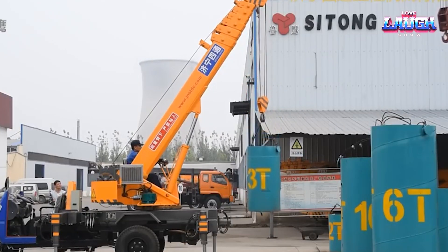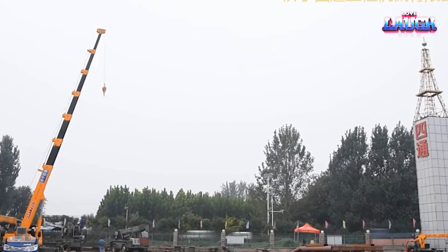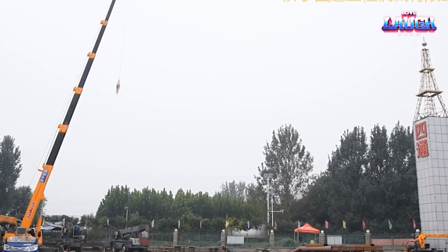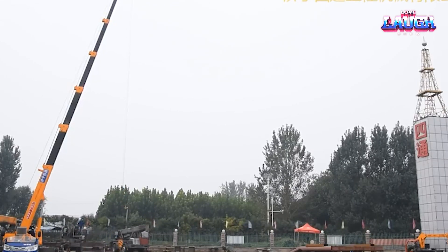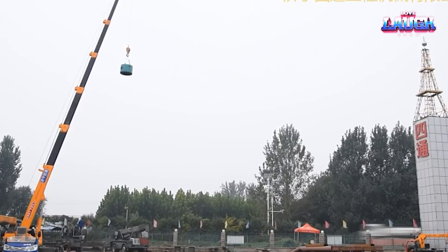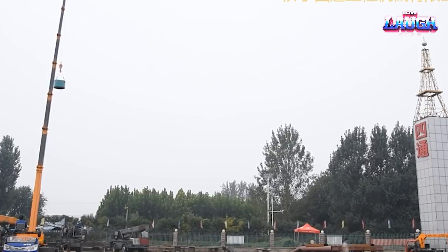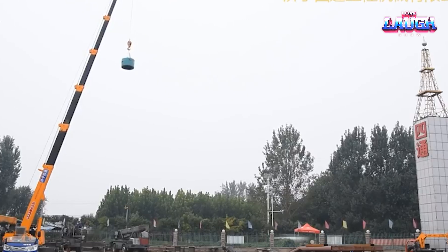Its compact design and powerful lifting capacity strike a perfect balance between operational efficiency and site versatility. Being a mini truck crane, it maneuvers easily in confined spaces — but don't let its size fool you. This machine, with a 3-ton lifting capacity, is capable of some serious heavy lifting. The SDS-Q 3D embodies the concept of strength in a compact package, reshaping our understanding of worksite efficiency.